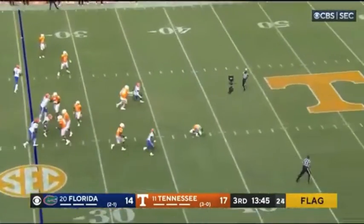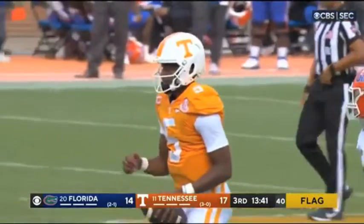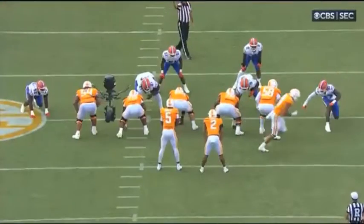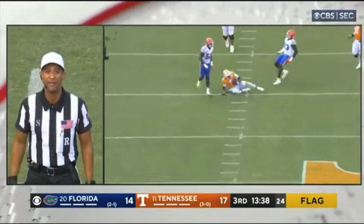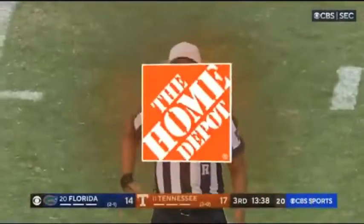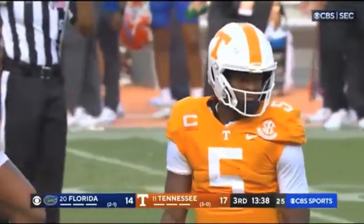The snap goes over Hooker's head — there's a flag down as well. I think Florida was offside, so you might get a play out of it. It's going to be a snap out of field goal range, but Florida's going to get called for offsides — outside defense, number 33. Another big play: a motion man goes in front of him and all of a sudden an easy five yards.